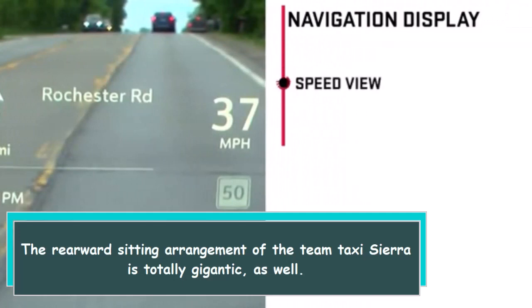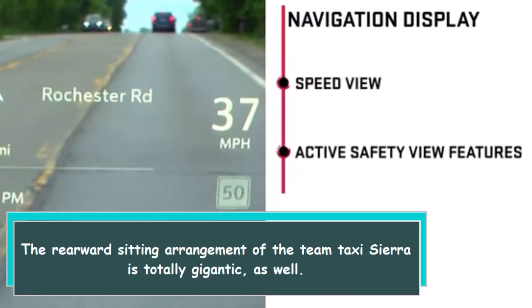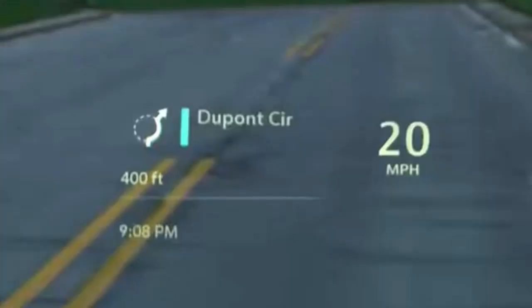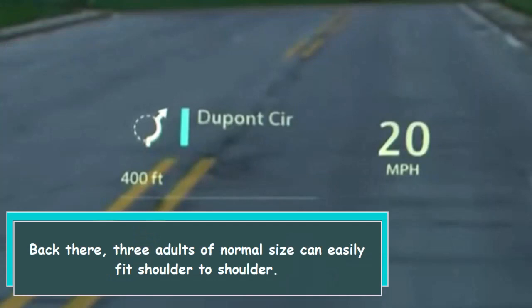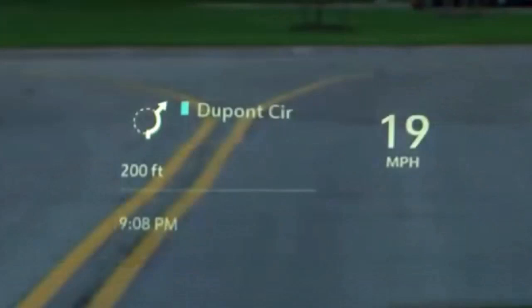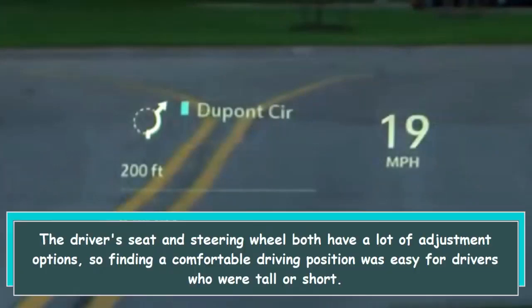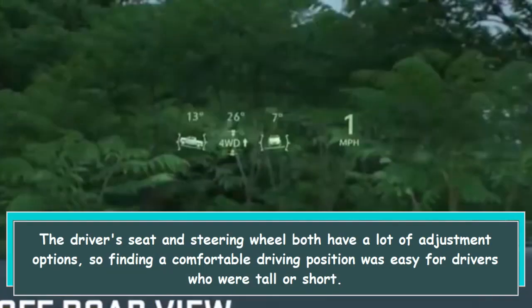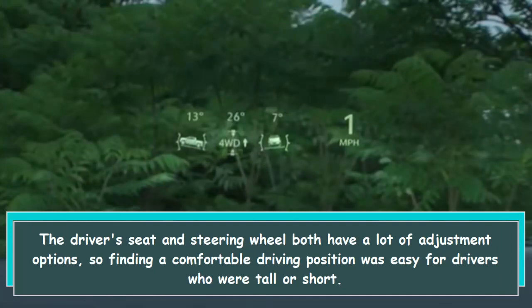The rear seating area of the crew cab Sierra is totally gigantic — three adults of normal size can easily fit shoulder-to-shoulder back there. The driver seat and steering wheel both have a lot of adjustment options, so finding a comfortable driving position was easy for drivers who were tall or short.